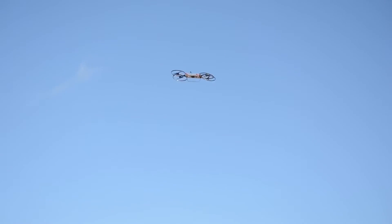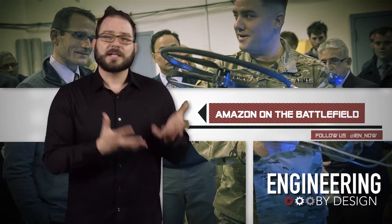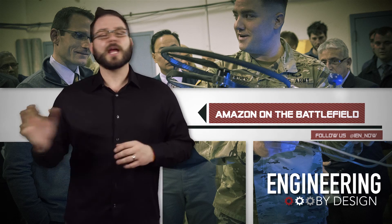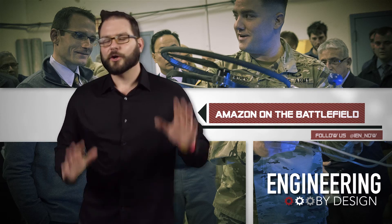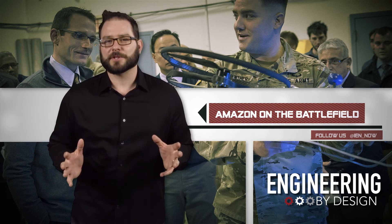Researchers are looking to build a hybrid propulsion system that would give it a range of 125 miles and a payload capacity up to 800 pounds. Given that this partnership didn't start until the summer of 2014, the JTARV is proof that agencies across private and public sectors can actually work together to quickly bring a new concept to fruition.